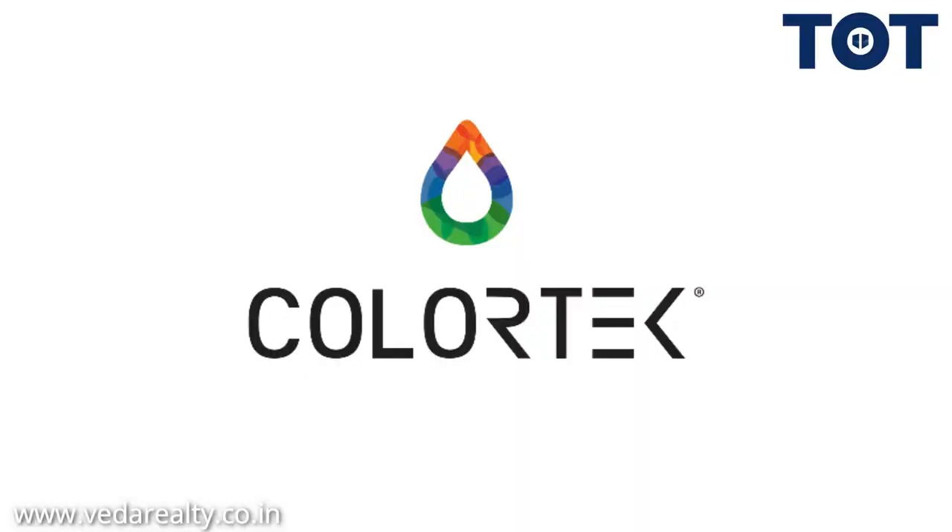My name is Mahesh Talrejia from Veda Reality, Bombay. This is my son Ansh Talrejia. What we do in Veda Reality, we have different building materials starting from the texture paint from Colortech. It is a world-renowned texture paint company, the biggest in texture paints.